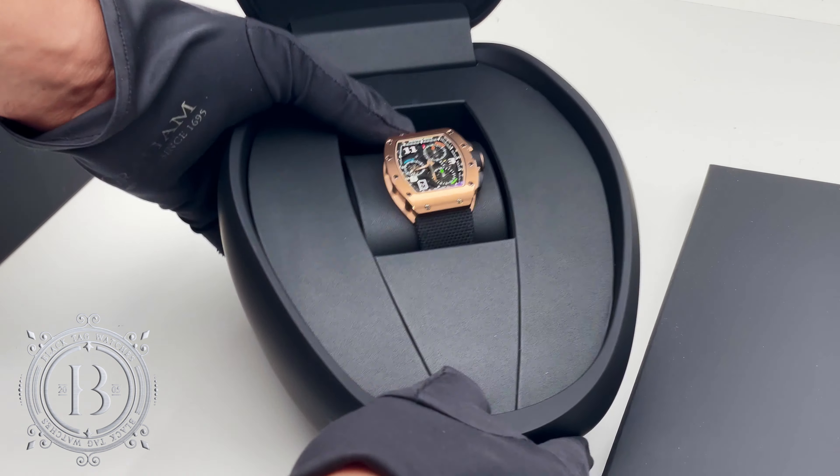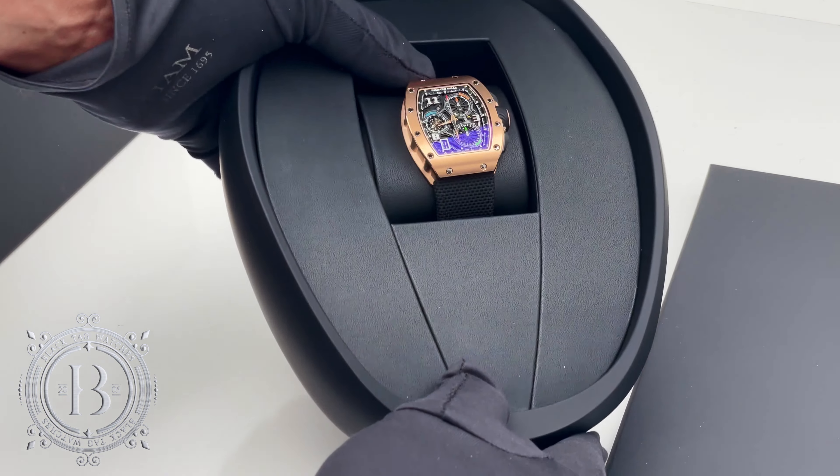Today we'll be looking at a timepiece from a company that was just founded in 2001 but has a dominant presence in the watch industry for their unique aesthetics and cutting-edge technology. This is the Richard Mille RM7201 lifestyle flyback chronograph, an over-the-top chronograph which sells for as much as a house.